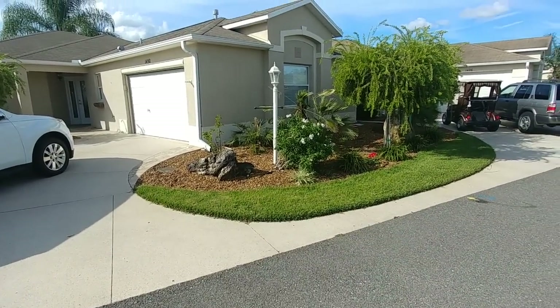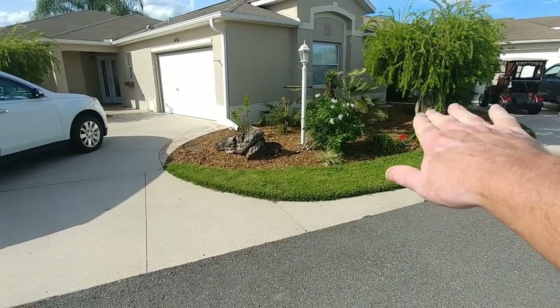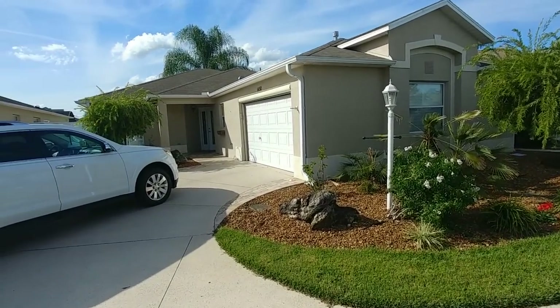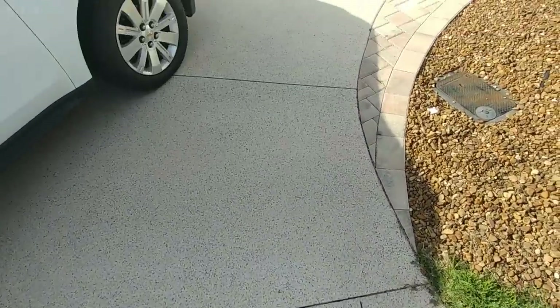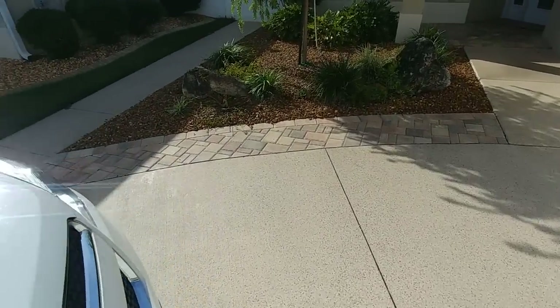She wants the grass taken out because she didn't want to pay somebody to mow that little bit of grass, so she's going to have the rock extended out and they've already approved that. This is the outside of a courtyard village — her driveway has been done, this little extra area here is extra.